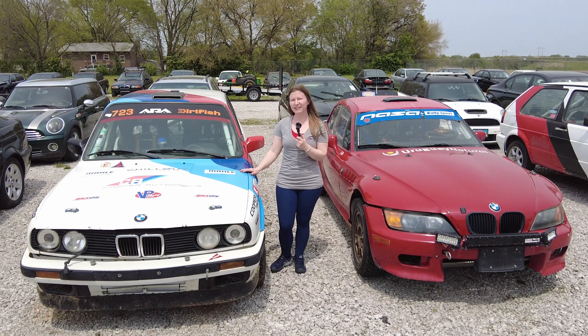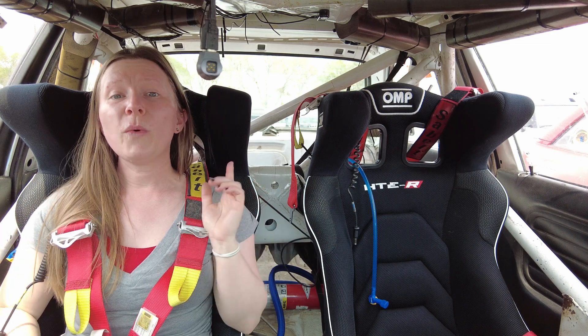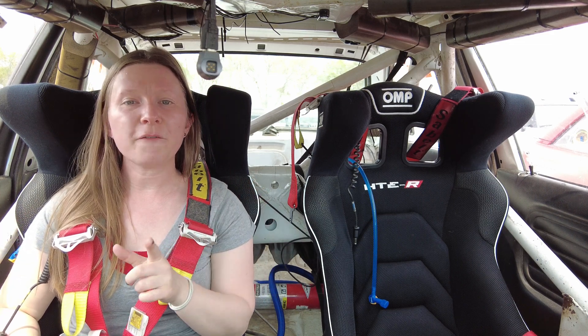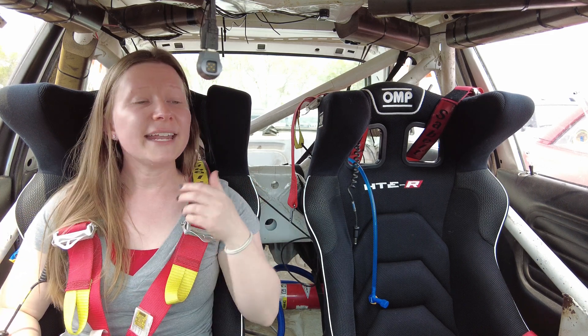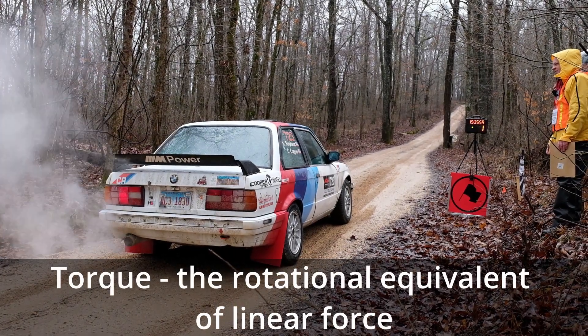The first subject I want to cover with you today is science. Buckle up for this first one. We're gonna see some real examples of how physics apply to racing, and it's thanks to our understanding of physics that we're able to control this car at really high speeds. Let's go. Three, two, one, go.